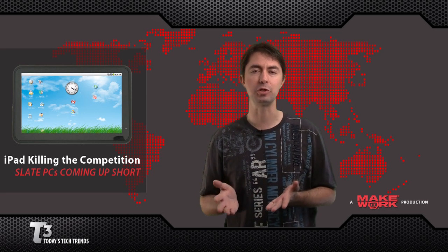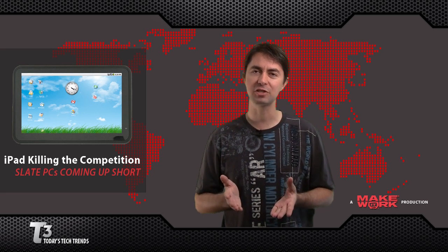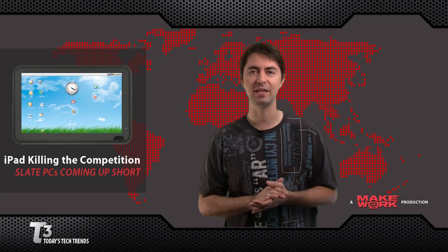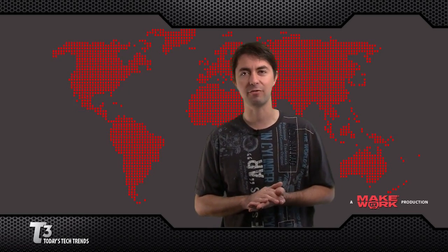It seemed like both of these devices were doomed by bad timing. If I was a startup making one of these devices, I would wait for the iPad to come out, and then try to market a device that capitalizes on features that the iPad is not offering.